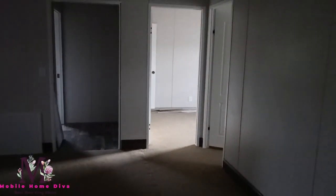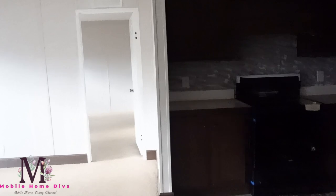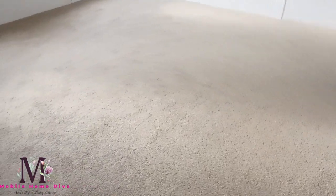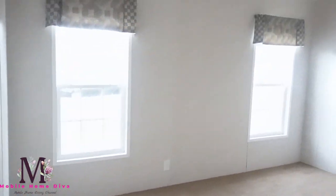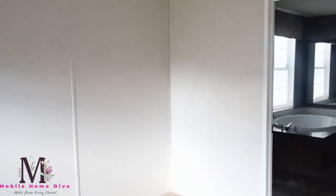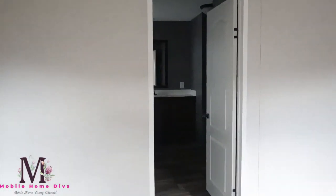So we have the guest bedroom, bathroom, two guest bedrooms, and your utility room — and then again this is your family room. Off of the living room on this side you have the master. So this is the master, and then here's your master bath.